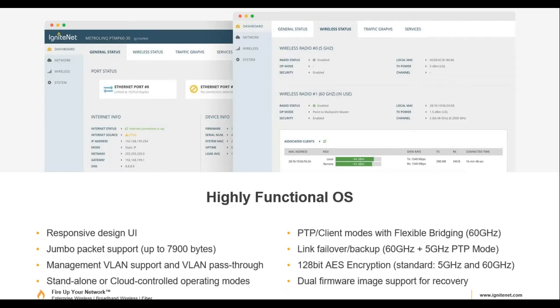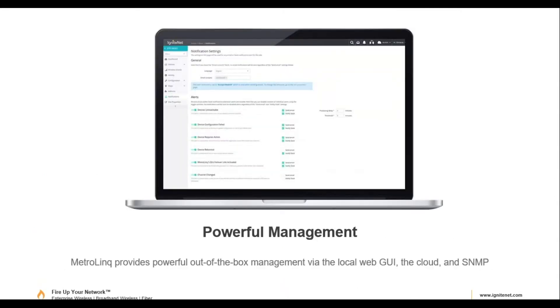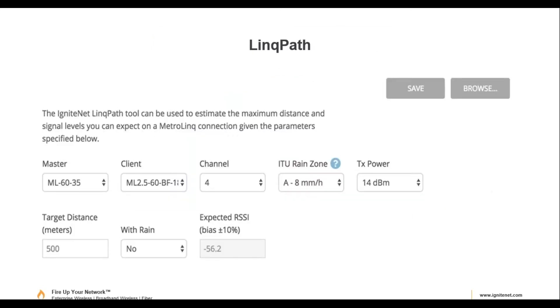You can manage devices via the local web GUI, the cloud, or SNMP for monitoring. MIB files are available on request. On the cloud — which is a free account — there's a link path tool. Link path is a free link budget calculator for 60 GHz. You select the product such as the MetroLinq 60 35 cm (the 42 dBi model), choose the antenna and channel, factor in rain fade, enter the distance, and it calculates the expected RSSI and predicted data rates and throughput.